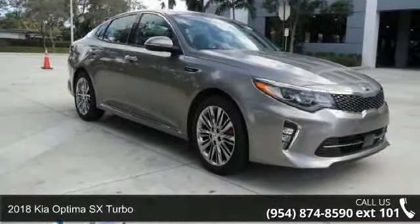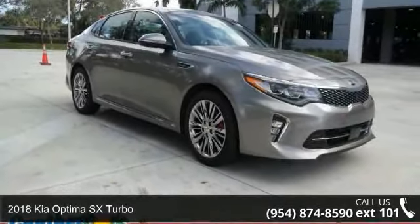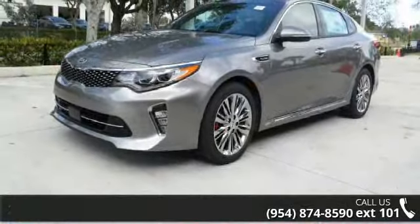Arrive in style with this 2018 Kia Optima. If you are looking for a first-rate auto, this one could be yours today.